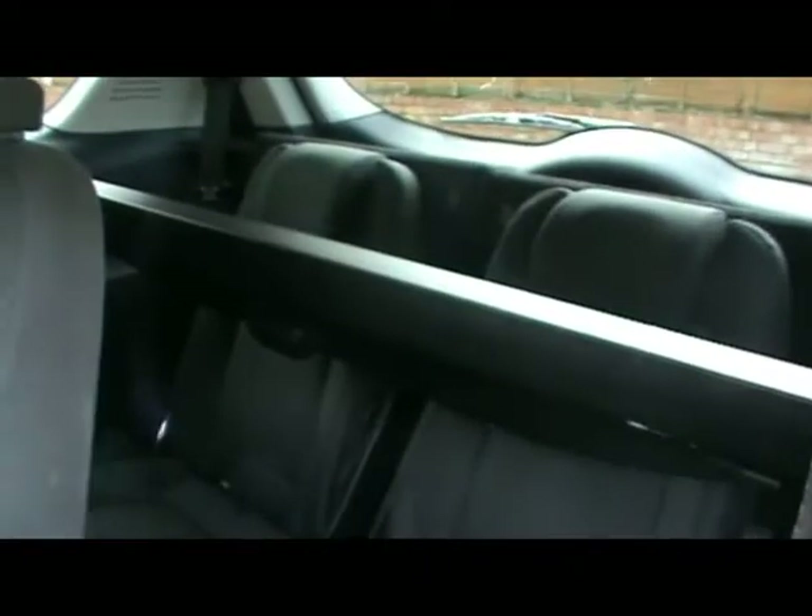Behind there we have an additional two seats, both of which fold completely flat, leaving you a huge boot space if necessary.